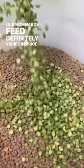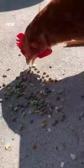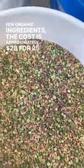Our homemade feed definitely varies in price depending on which ingredients are used, but for a basic feed with just a few organic ingredients, the cost is approximately $28 for 25 pounds of feed.